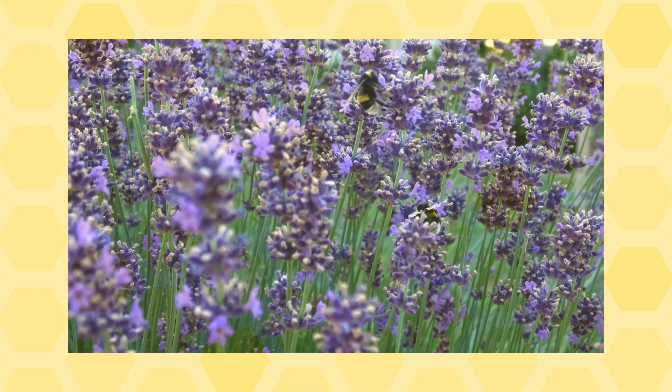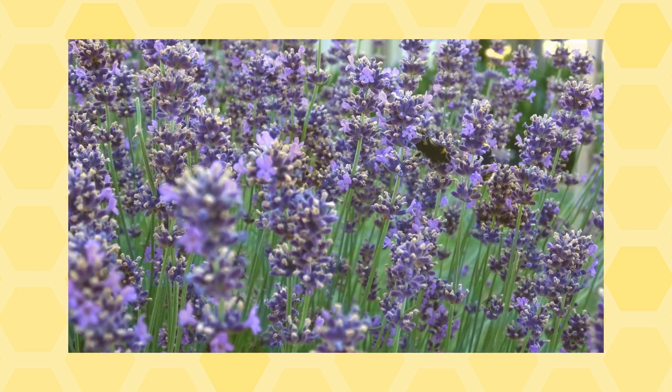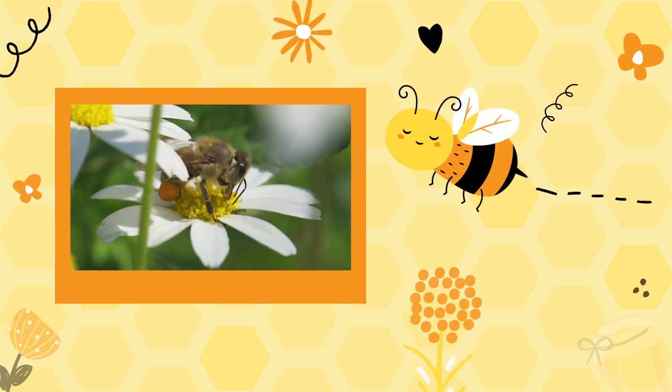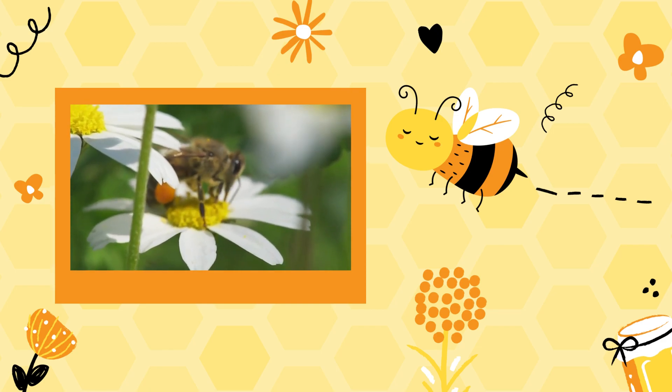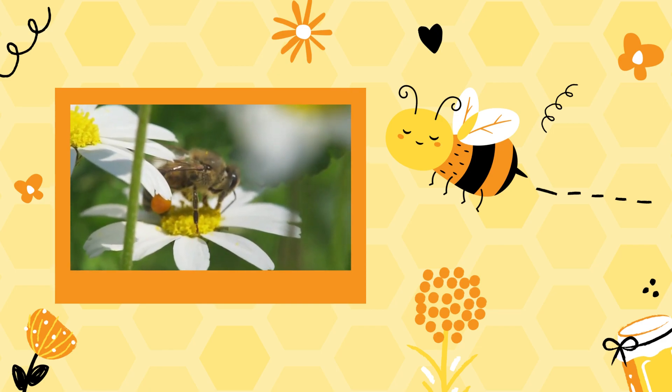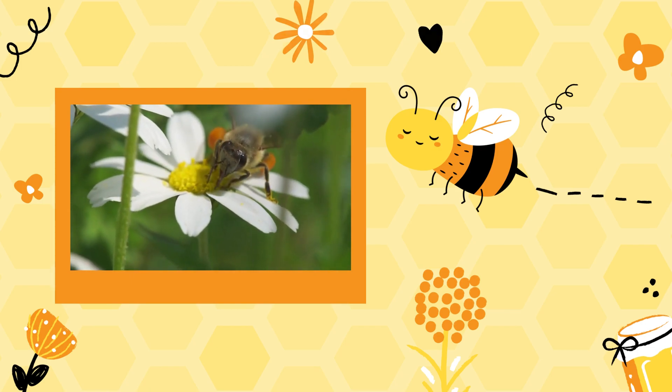During the summer, you might witness the buzzing and fast flight of insects as they fly from plant to plant. One of the top performers when it comes to pollinating plants is the bee. Bees are one of the most efficient pollinators, using their body and legs to carry pollen from one plant to another.